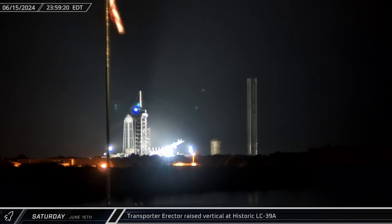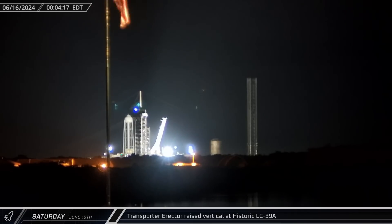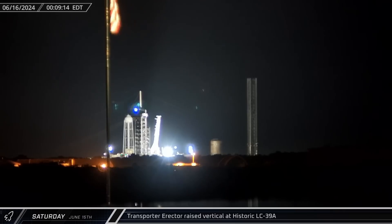This week at Cape Canaveral saw preparations at LC-39A, raising the transporter erector to vertical for the upcoming launch of Falcon Heavy, currently scheduled to lift off on June 25th. The payload for this mission will be GOES-U, the fourth and final GOES-R series geostationary weather monitoring satellite for the National Oceanic and Atmospheric Administration. The spacecraft also carries a compact coronagraph for monitoring space weather.